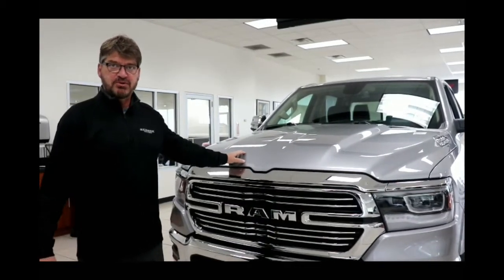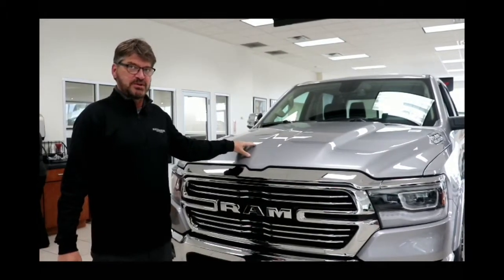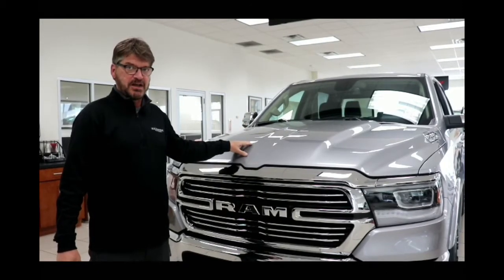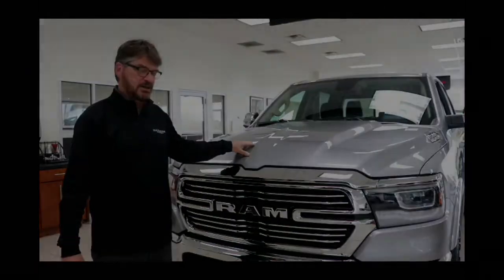Under the hood there are three different powertrains available: the 3.0-liter eco-diesel, the 3.6-liter V6, and the 5.7-liter Hemi, which is the engine of choice for most of the Ram 1500s.